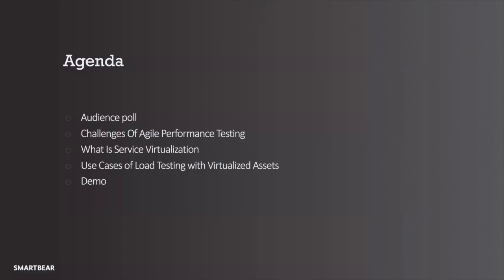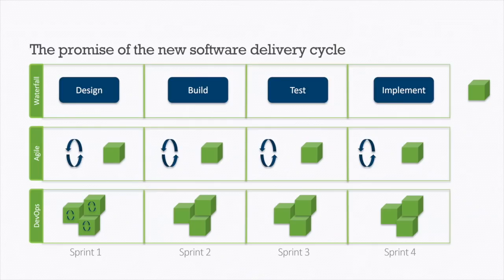Today's agenda: we'll start with a poll, then discuss the challenges of agile performance testing — how fast agile development teams are trying to move. We'll talk about what service virtualization is from the performance side, and then cover use cases for load testing with virtualized assets. We're transitioning out of waterfall, out of delivering value at a long cadence.